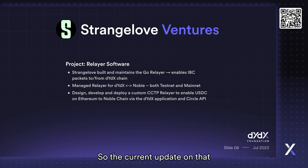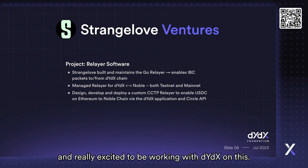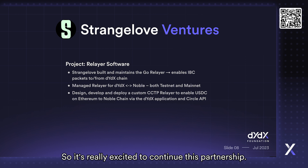The current update on that is we're working really closely on that module with Circle right now. It's been out for audit, so we're making really great progress. Really excited to be working with dYdX on this and to continue this partnership.